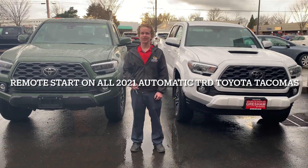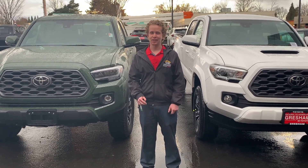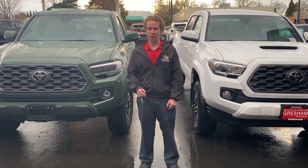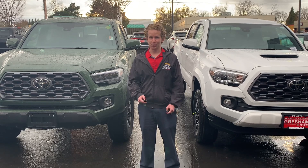Hey YouTube, this is Scott M at Gresham Toyota. Hey Taco Nation — I'm gonna go over something that not everybody knows: all 2021 Toyota Tacomas with the TRD package and automatic transmission have remote start. Check it out.